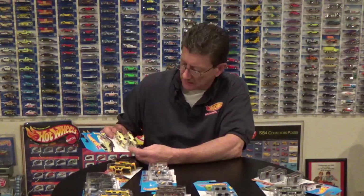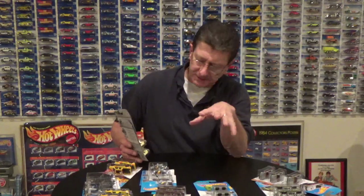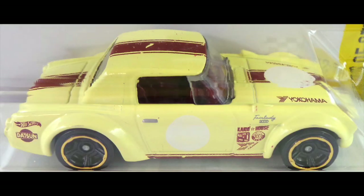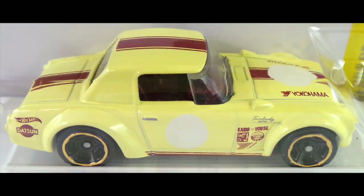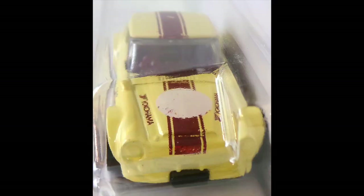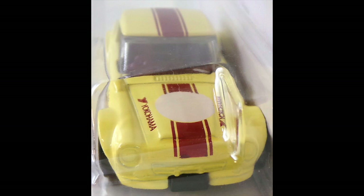Another one is the Fairlady 2000. I noticed in the last case that the stripe looked a little bit different and I got a chance to compare it. These are actually from the A and C cases from 2017, and it's the stripe on top of the car - there's one that is very dark brown and then there is one that is a light brown. When you put the two together, as you can see in the picture, it's totally totally noticeable. So there's another one.